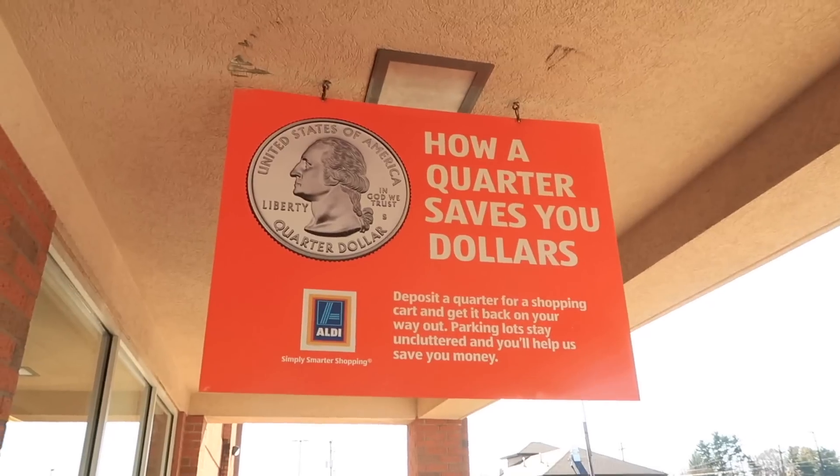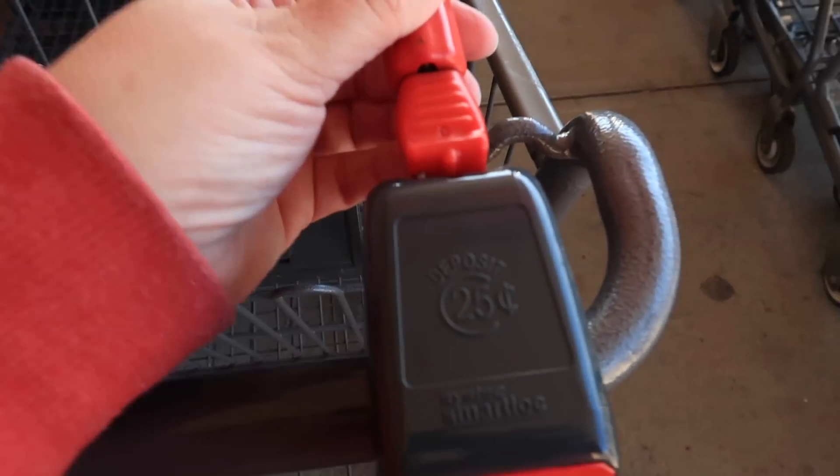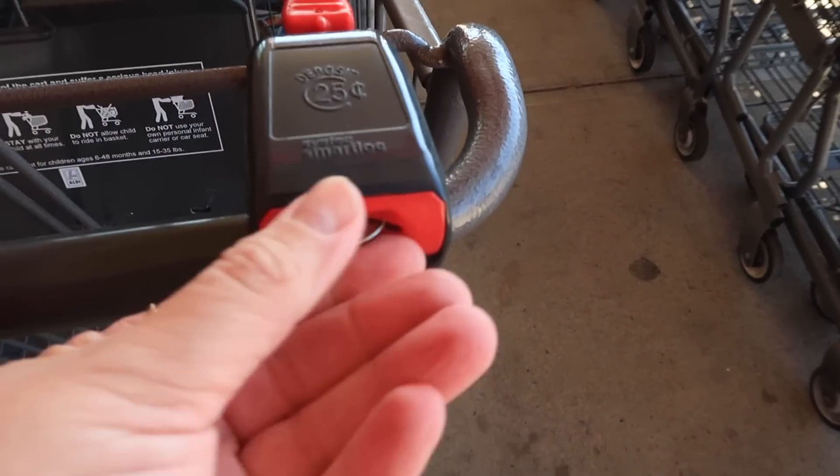Some of you had questions last time about putting a quarter in to get a buggy. They do this to save money so they don't have to pay somebody to collect the cart.